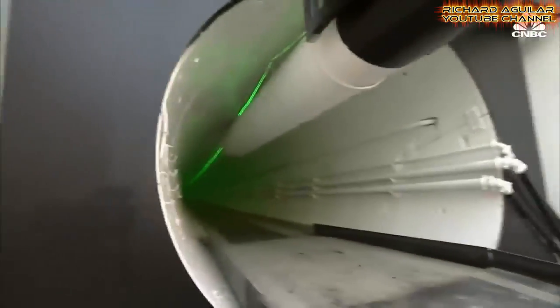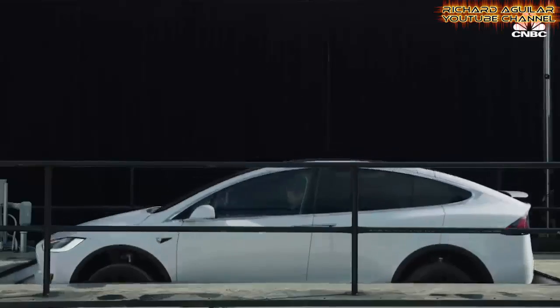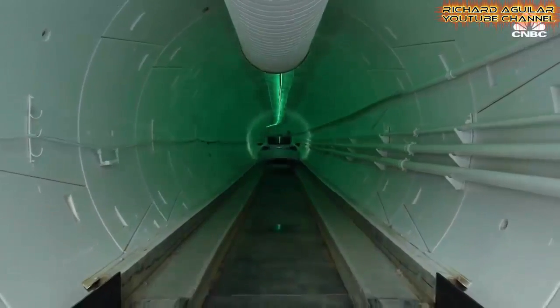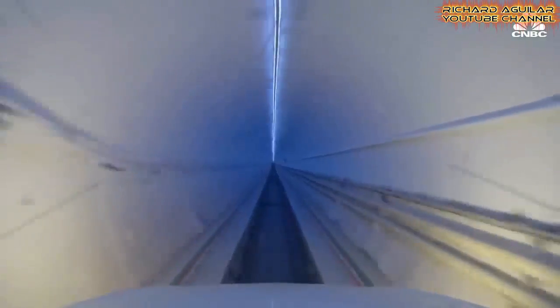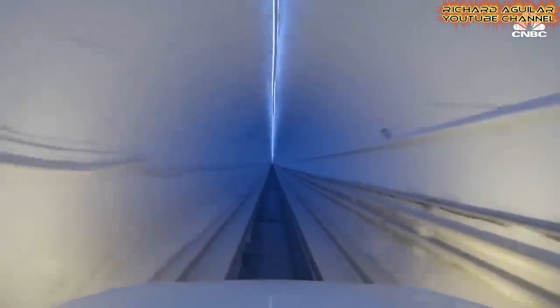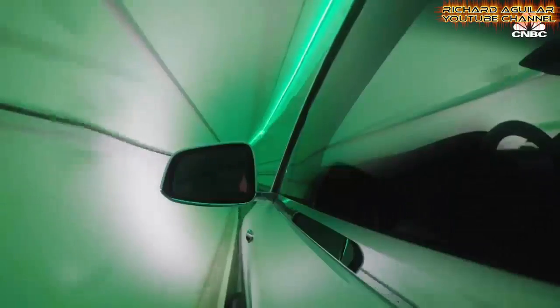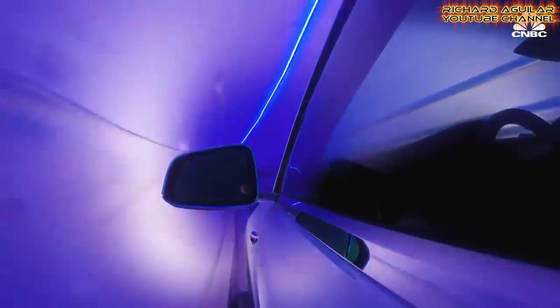Let's now look at what it feels like to ride inside this tunnel. After the Model X is lowered 45 feet and slowly rolls into the tunnel, the driver accelerates quickly, eventually hitting almost 50 miles per hour. The row of lights on the ceiling are blue in the middle, then red or green at the ends of the tunnel,